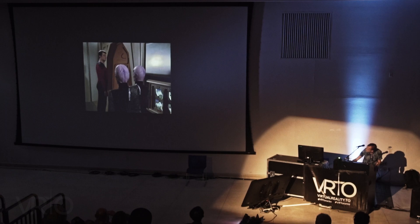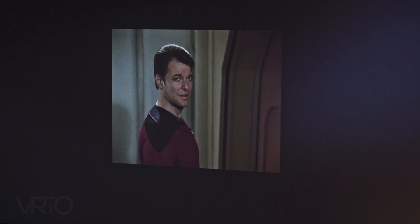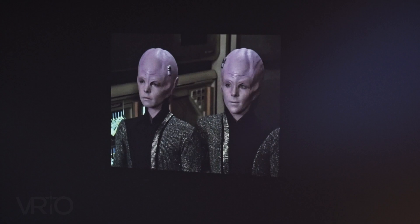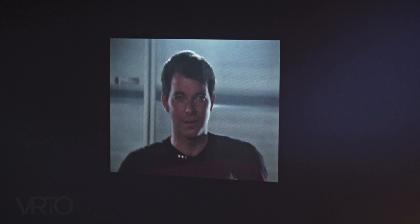Computer, I'd like someplace to play some music, a little atmosphere. Specify. Jazz era, circa 1950. Location — Kansas City. No — New Orleans, Burton Street bar, New Orleans, round 2 AM. Program complete. Enter when ready. Very good. Very good indeed.